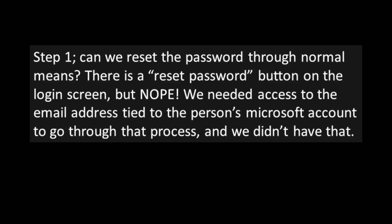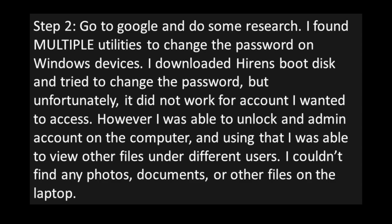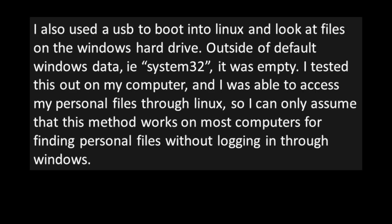I would like to note that I'm currently taking some basic IT courses through a local college, but I've done it for less than a year, and my knowledge is still limited. Step 1: Can we reset the password through normal means? There is a reset password button on the login screen, but nope — we needed access to the email address tied to the person's Microsoft account, and we didn't have that. Step 2: Go to Google and do some research. I found multiple utilities to change the password on Windows devices. I downloaded Hirens Boot Disk and tried to change the password, but it didn't work for the account I wanted to access. However, I was able to unlock an admin account on the computer, and using that I was able to view other files under different users. I couldn't find any photos, documents, or other files on the laptop. I also used a USB to boot into Linux and look at files on the Windows hard drive. Outside of default Windows data — System32 and things like that — it was empty. I concluded that the laptop was completely empty of personal files, gave it back to the man, and showed him that it was empty. He left happy that he has a usable laptop now.